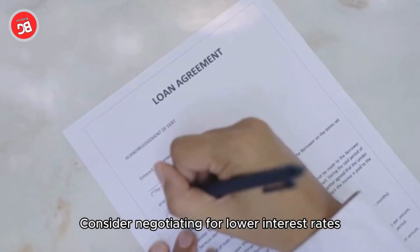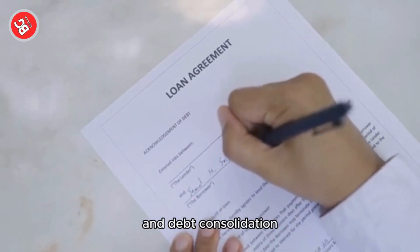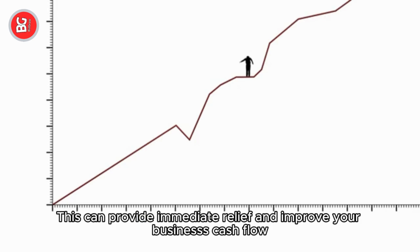Consider negotiating for lower interest rates, extended repayment terms, and debt consolidation. This can provide immediate relief and improve your business's cash flow.